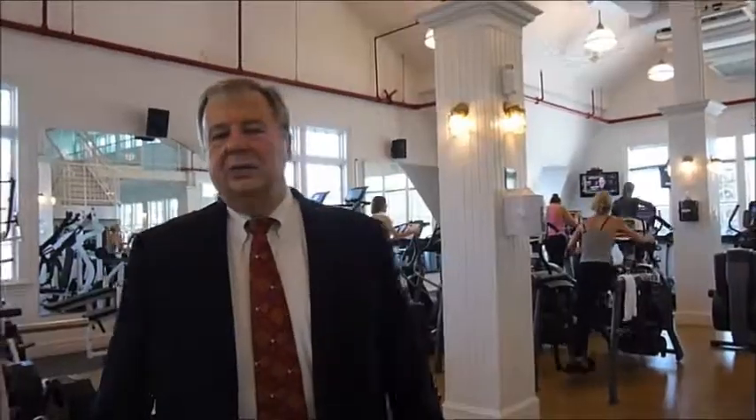We're going to show you really the nice parts about what's going on here. We want to get you upstairs to the fitness center to see how great it is, so let's get moving and go on our tour.